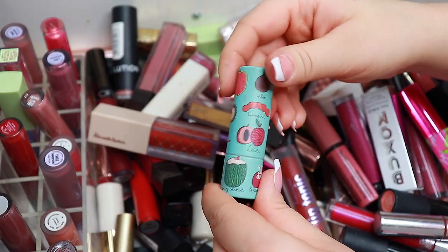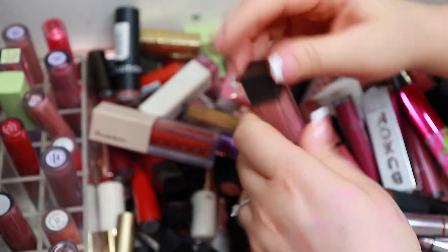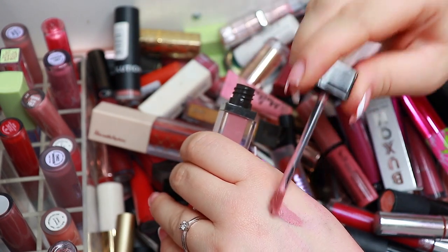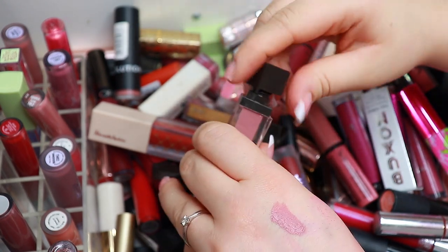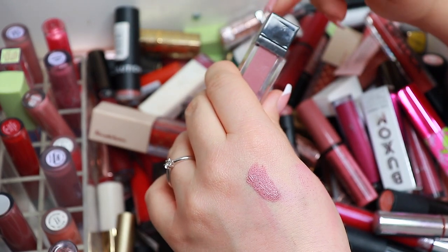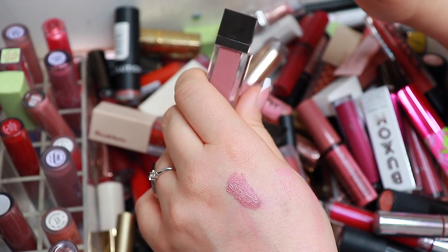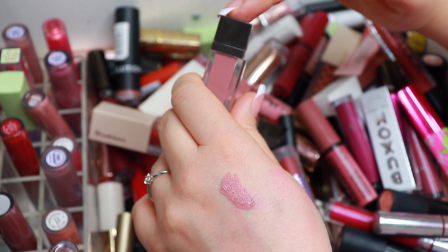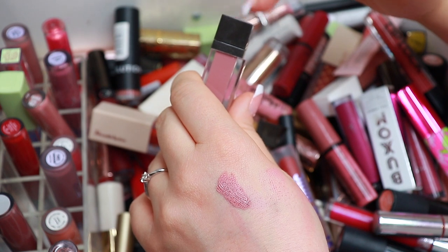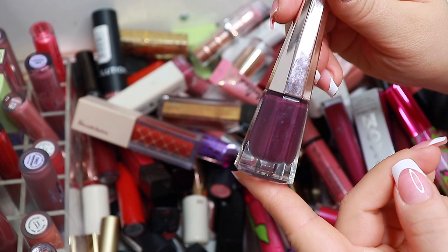This is a super old lipstick so I'm going to bin that. This is 'Dulce de Leche' — a little bit more cool tone, very pretty — keeping. I think this formula will be perfect if I just add one or two drops of the Inglot Duraline dupe that I have from Makeup Revolution. This one is from Fenty and this one is a keep.